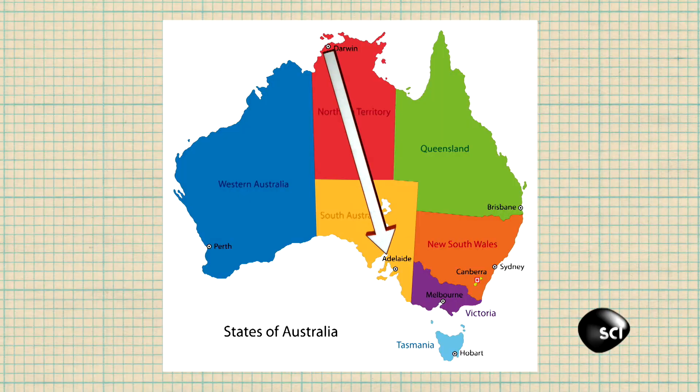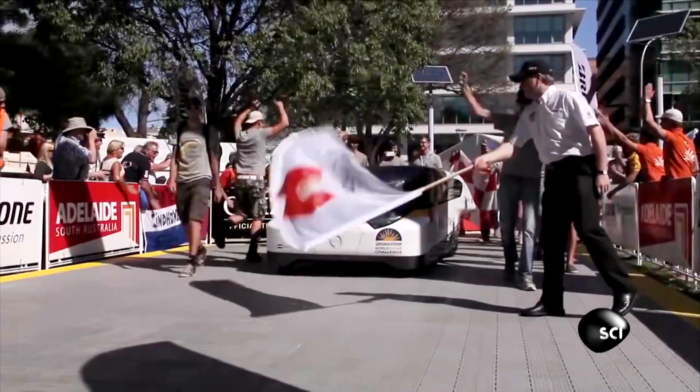1,860 solar-powered miles later, they won the challenge and the internet.